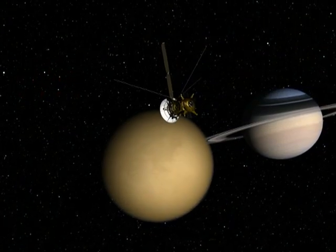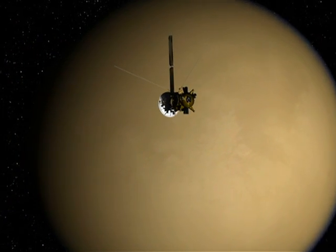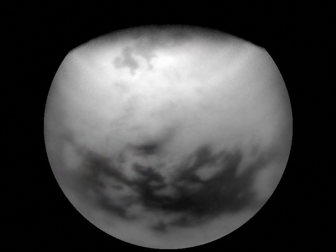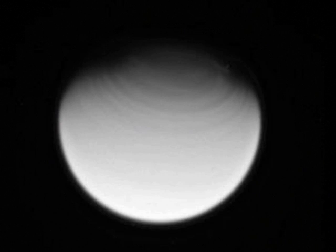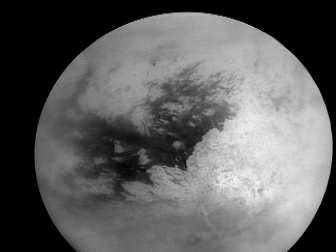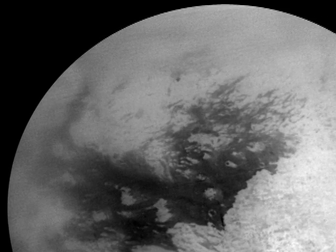Cassini's next Titan flyby will be on May 28, 2007, and it will be primarily devoted to radio science. The properties of Titan's polar atmosphere, including the North Polar Vortex, will reveal themselves during this unique geometric opportunity. The spacecraft will also image a bright surface feature on Titan named Dillman using infrared and visible light cameras.